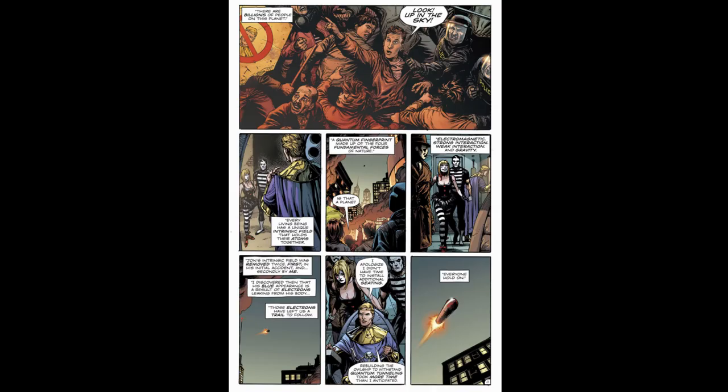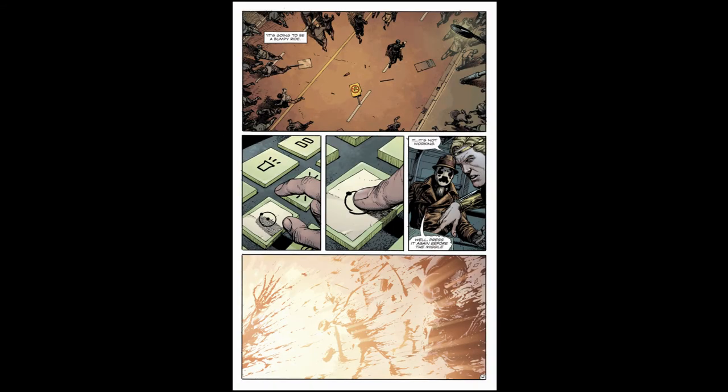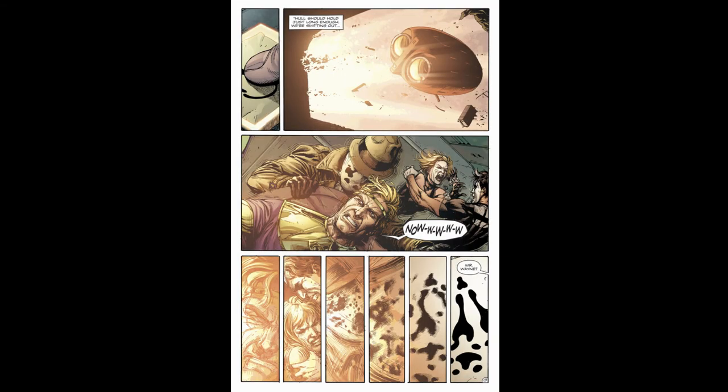With bitter irony, a man yells for everyone to look up in the sky — the words that usually precede a sighting of Superman — but this world never had a Superman. Adrian says he discovered that John's blue appearance is a result of him leaking electrons, leaving a trail they can follow. The owl ship launches as the missile comes down. Adrian has retrofitted the owl ship for interdimensional travel, and he presses a button with Manhattan's icon just as a missile explodes, killing everyone in New York. The hull holds together just long enough for the ship to shift out of one reality and into another.